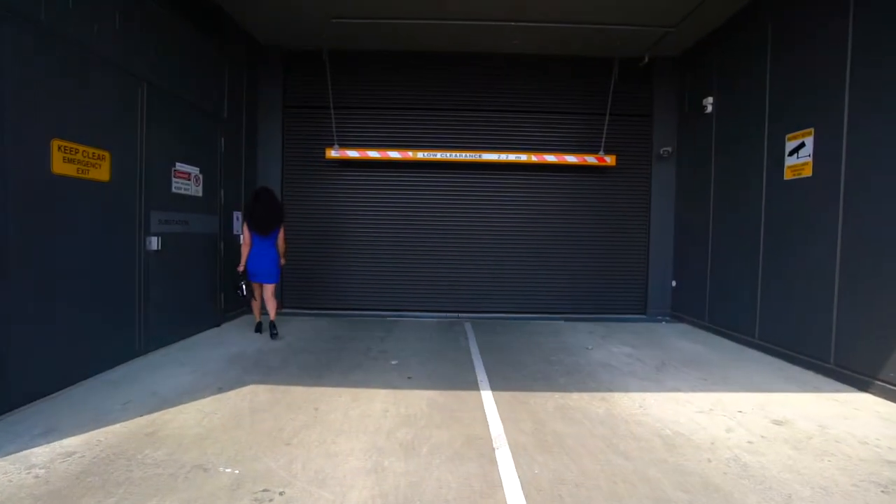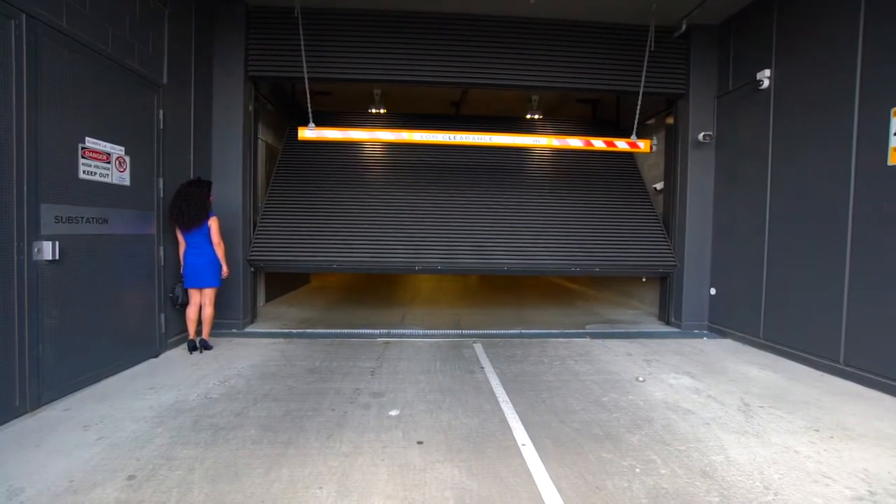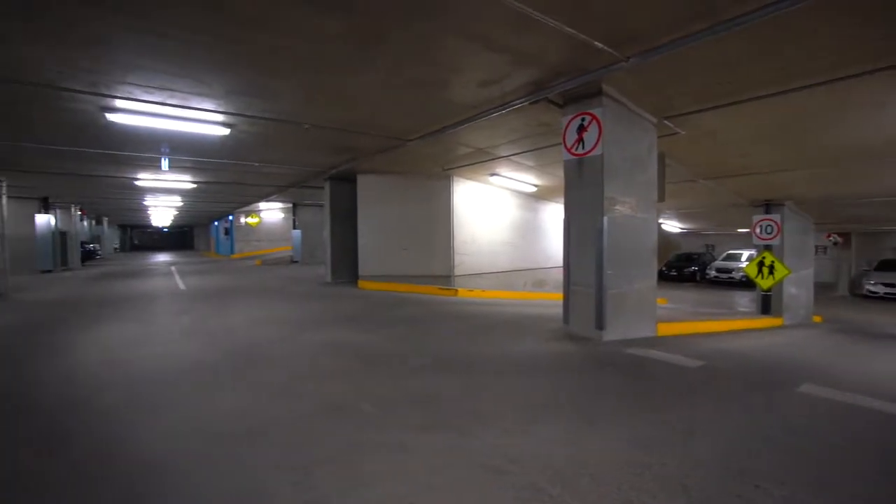Exit your vehicle and place the fob against the proxy reader for access to the car park. Proceed to your allocated car park, which is displayed on your key tag.